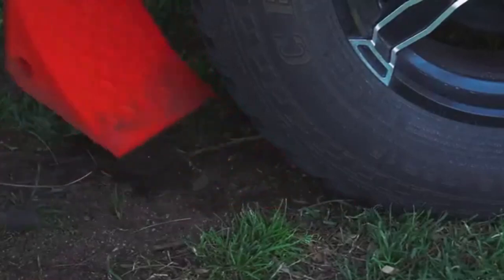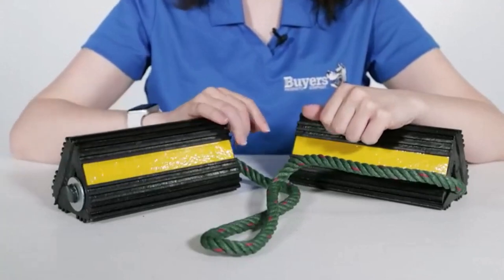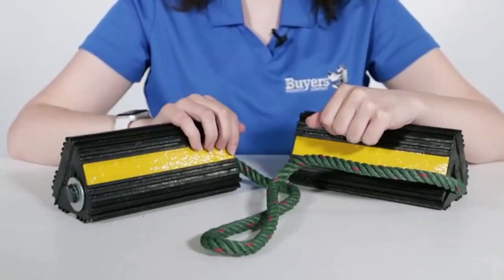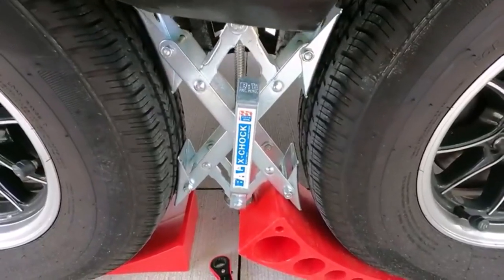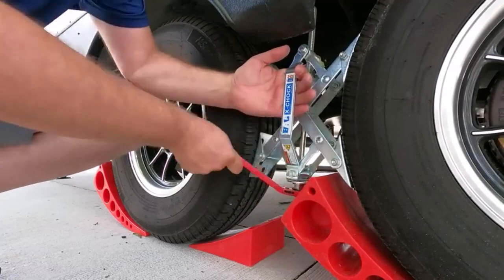Chocking, also called blocking, prevents trailers, carriers, trucks, and RVs from involuntarily moving across a surface. Wheel chocks are used to prevent accidents and promote safety while the vehicle is parked. I've spent countless hours researching and testing products, and I'm confident that these 5 products are the cream of the crop.